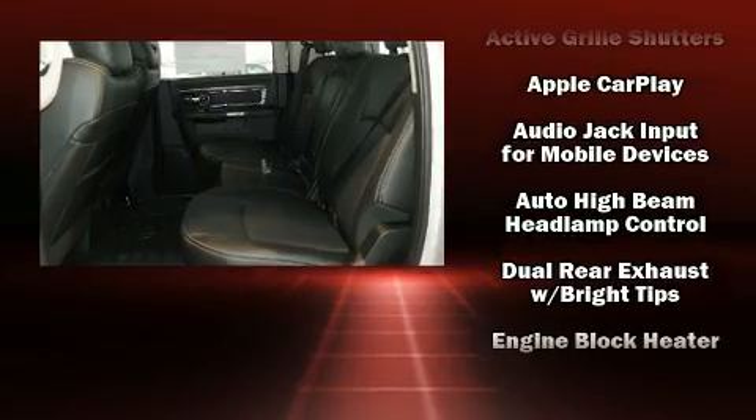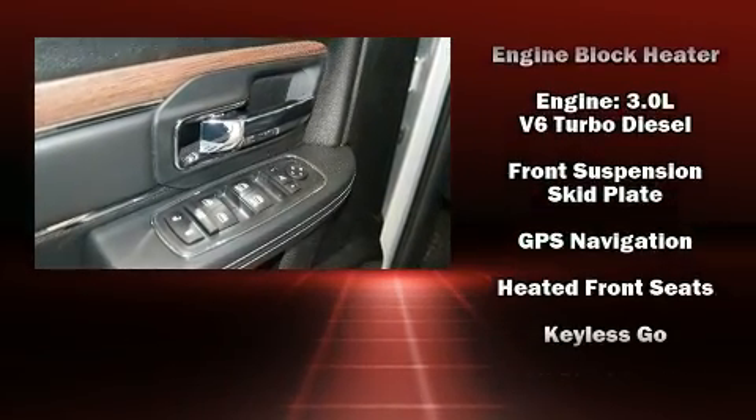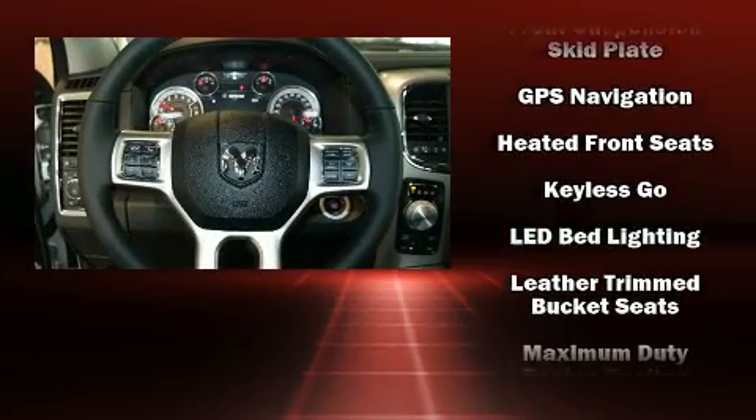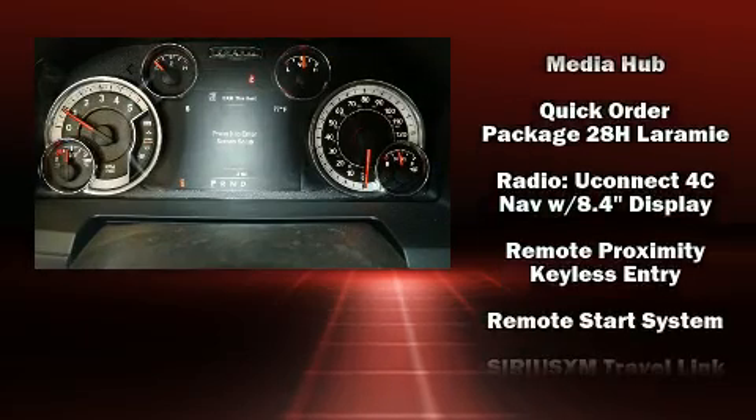Passenger security is always assured thanks to various safety features such as dual front impact airbags, traction control, an emergency communication system, and four-wheel disc brakes with ABS.